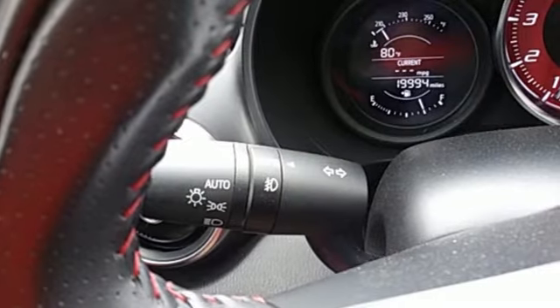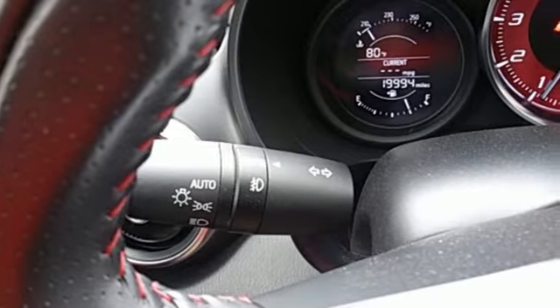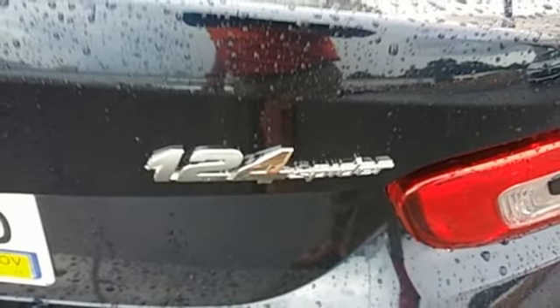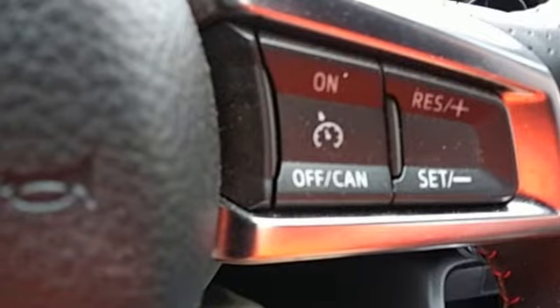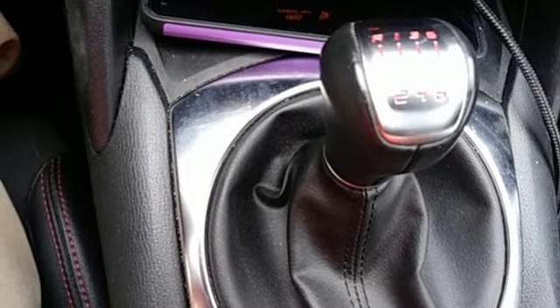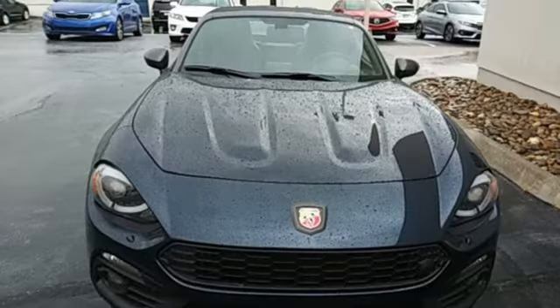You'll look forward to every drive with features like these: intercooled turbo inline 4-cylinder engine, rear wheel drive, driver selectable mode, aluminum wheels, Bluetooth wireless audio streaming, and push button start proximity key.